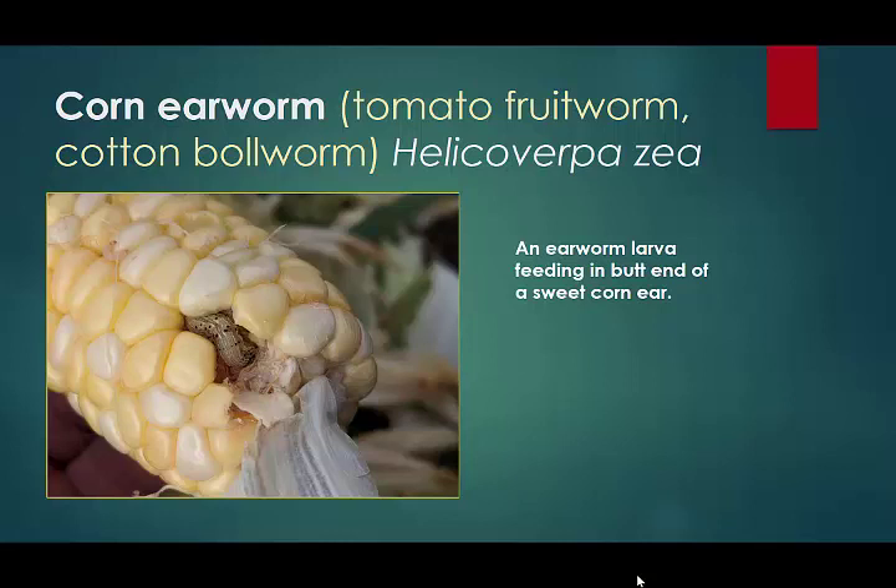We'll start off with corn earworm. Here we have an earworm in the butt end of this sweet corn ear — it's doing very well, bored in through the husk and chewing away. This is our primary sweet corn pest. Most of my observations come from working in New Jersey, and I was a private consultant in Michigan for a few years, so the information I'm providing is based on my time in those two states.